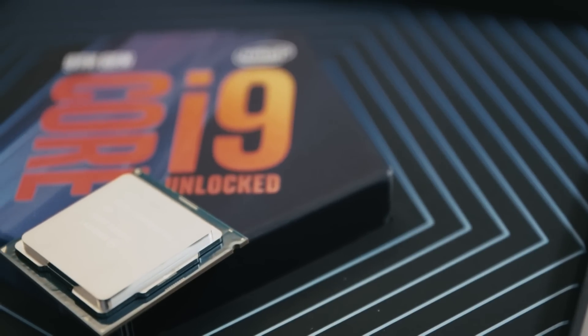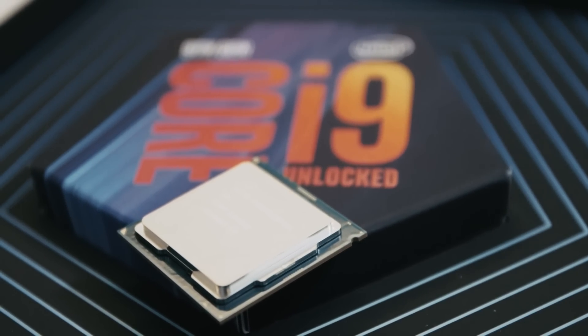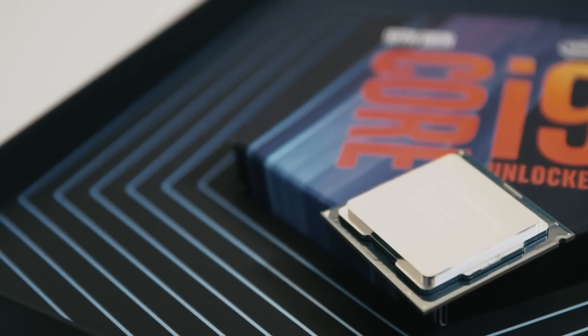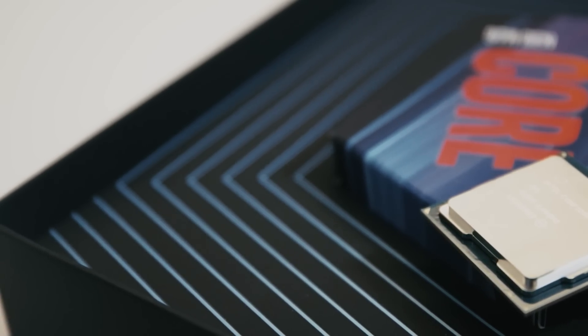Plug it into a Z390 and you can take advantage of native USB 3.1 and an integrated Intel wireless connection, though both are already accessible via third-party support on old Z370 boards anyway. It's a 14nm++ chip, which means it's still using the same production process as the Coffee Lake design, which in turn was only a mild update on the 14nm Plus architecture from Kaby Lake, which was barely any different to the inaugural 14nm Skylake design released back in 2015.